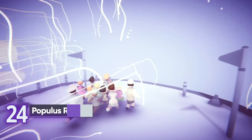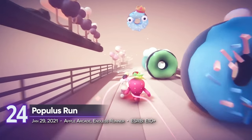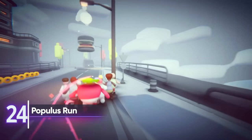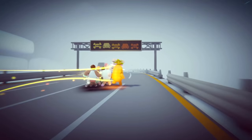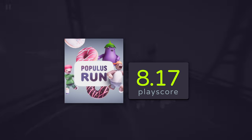24th place: Populous Run. Anyone mildly familiar with the runner genre will find something similar in this unconventional title from developer52. Lead these chaotic bunch of characters to freedom as they dodge flying giant fast foods and other random objects. It's currently available on the Apple Arcade and it receives a PlayScore of 8.17.